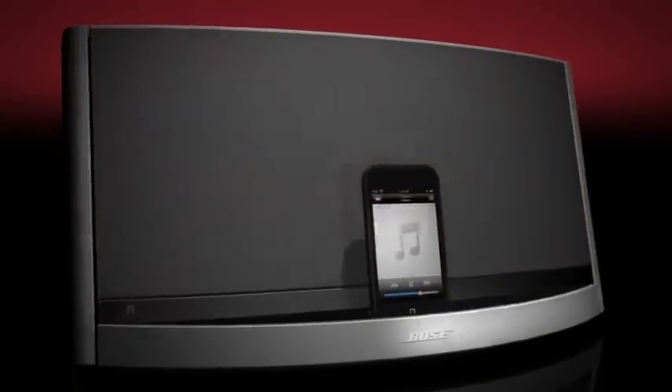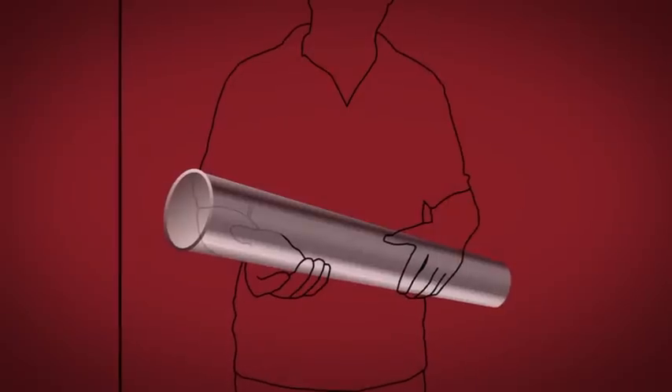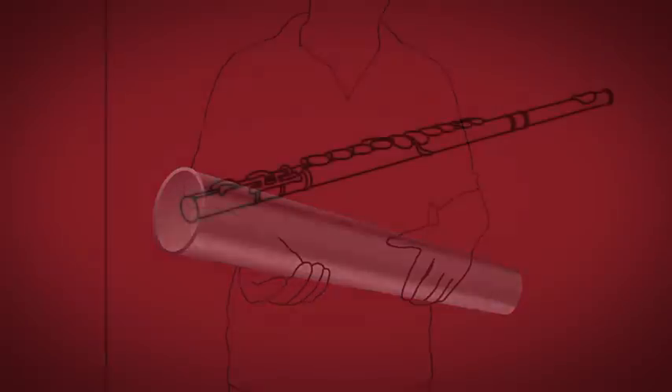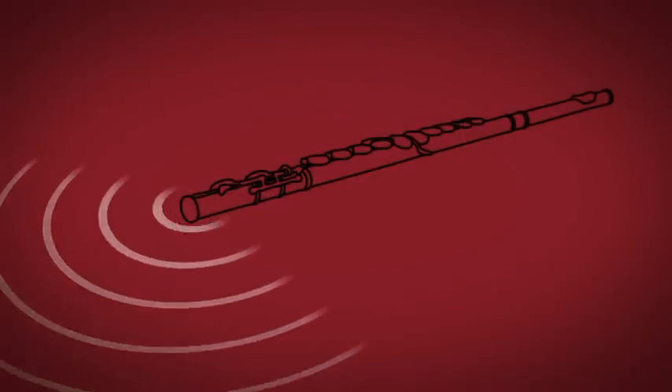Like the kind that eliminates the need for large speakers by using a proprietary Bose waveguide. You can think of a waveguide as a tube, much like a flute. And much like a flute strengthens a breath of air to fill a concert hall, the waveguide strengthens the output of the woofer, so it can deliver clear, natural sound.